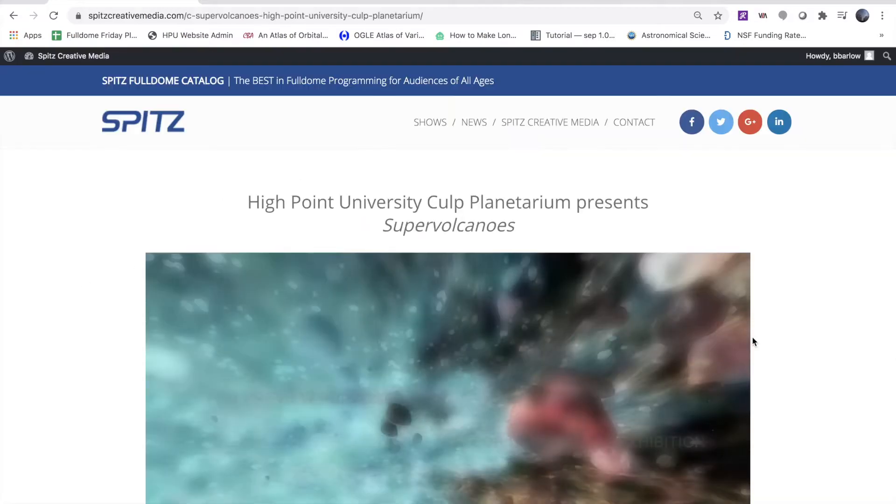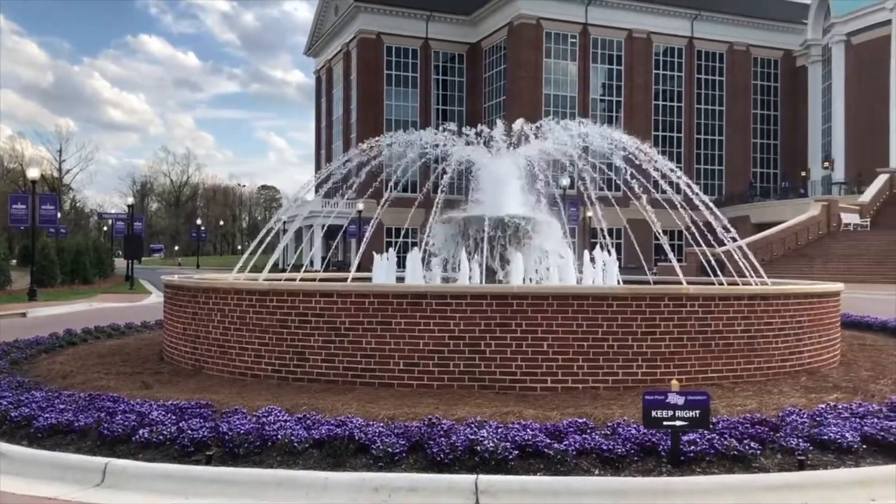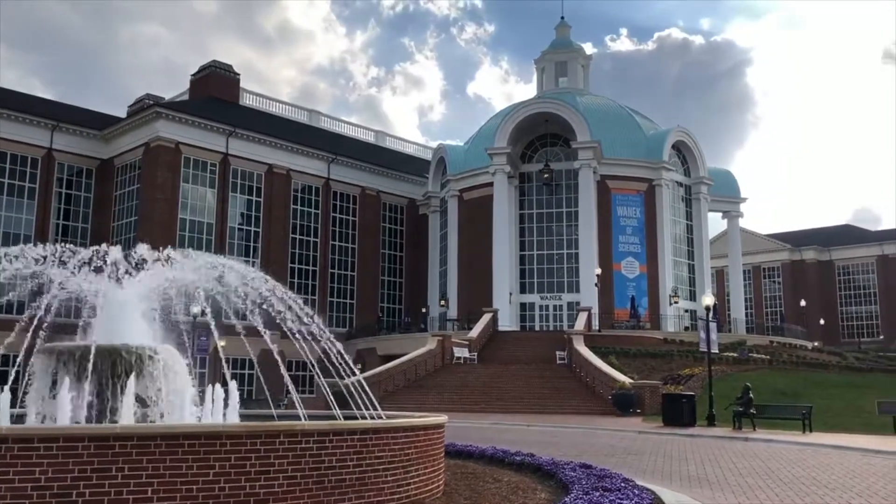We hope you enjoy this content. In the remainder of this video, you will get a special behind-the-scenes tour of the planetarium and what all it can do. Enjoy!